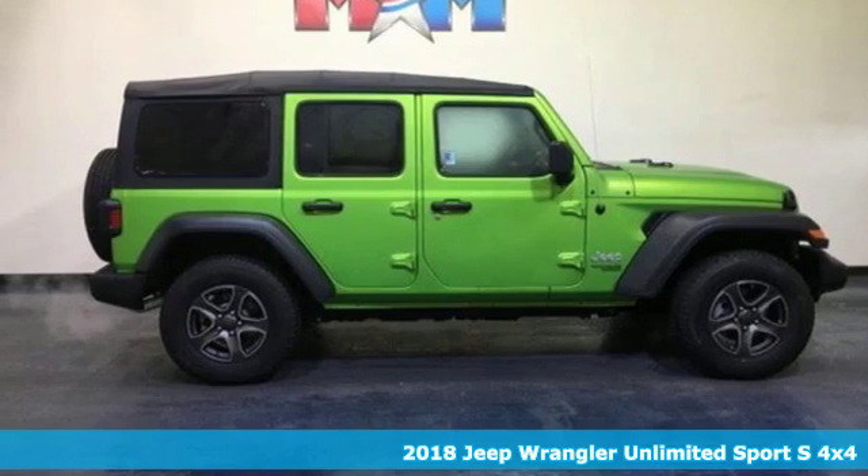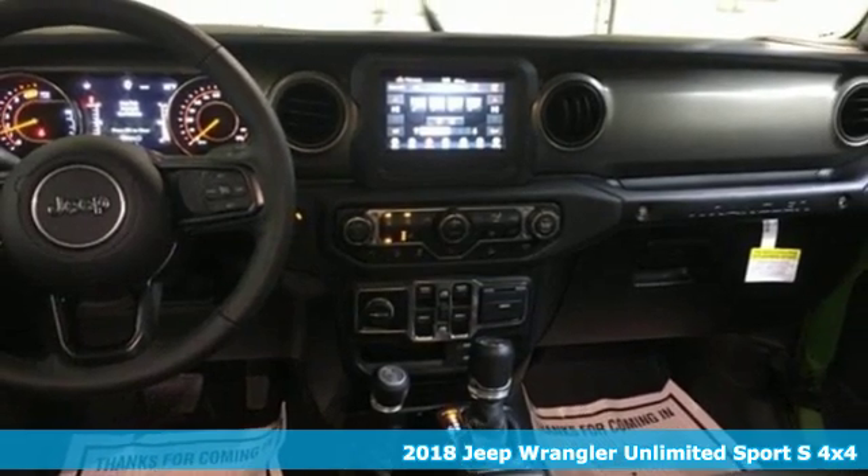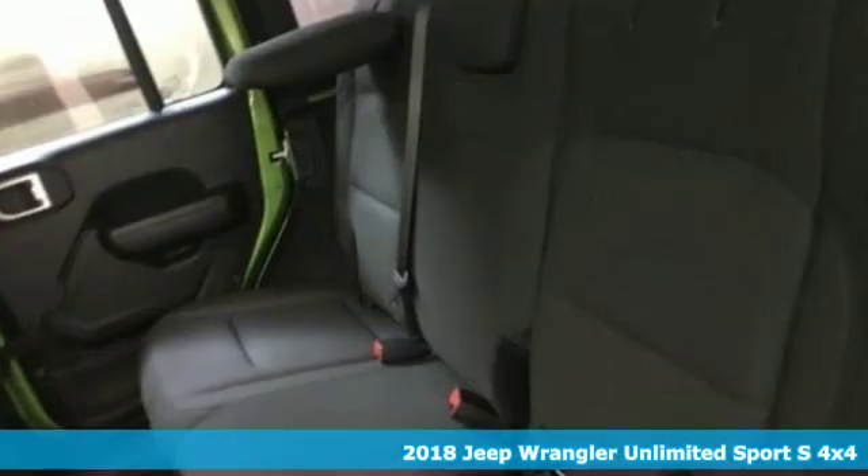Here's a new 2018 Jeep Wrangler Unlimited. Journey anywhere in a Jeep. It boasts an impressive list of features like these.